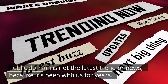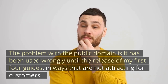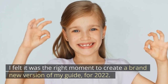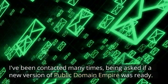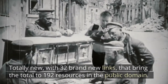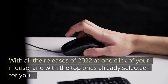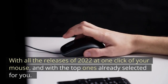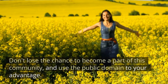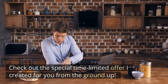Public domain is not the latest trend because it's been with us for years. The problem is it has been used wrongly until the release of my first four guides, in ways that are not attracting for customers. I felt it was the right moment to create a brand new version for 2022. Public Domain Empire 5 is here — totally new with 32 brand new links bringing the total to almost 200 resources, all 2022 releases at one click, and 10 big new never-seen-before methods to make cash with the public domain. Don't lose the chance — check out the special time-limited offer I created for you.